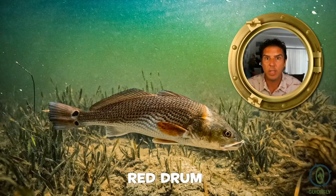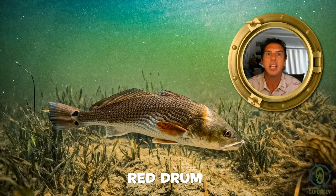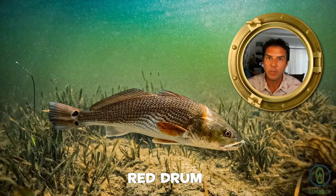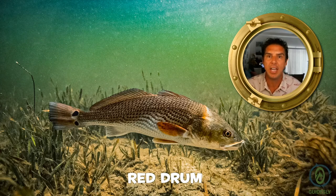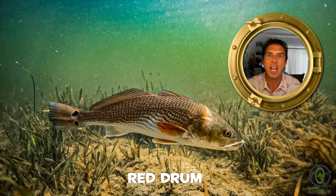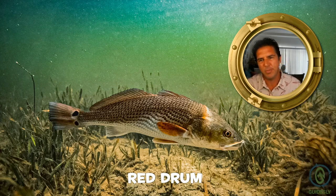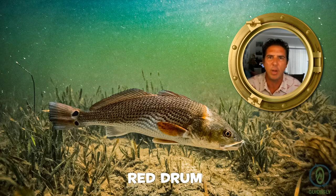When you look at the red drum you'll see that its tail usually has a black spot or a couple of black spots on it. These are referred to as eye spots, and what they're used for is to fool or intimidate predators into thinking that the tail is actually the head of the animal. So if a predator grabs this fish, it's going to grab something that's non-vital — the eye spots are toward the caudal end of the animal and away from the head.